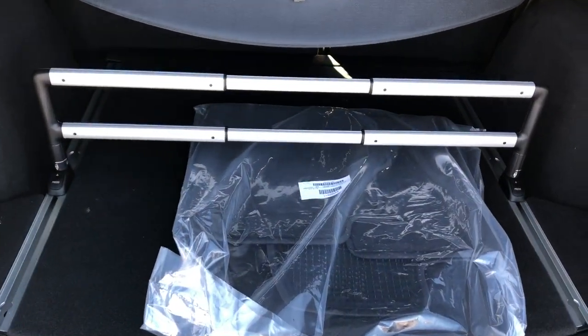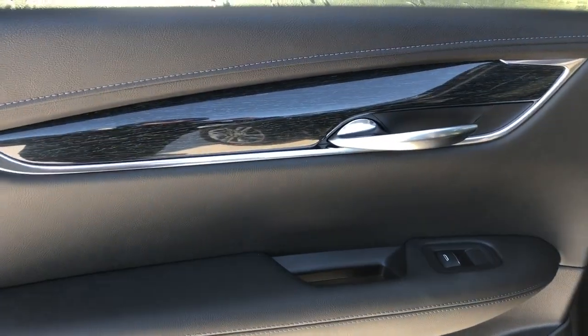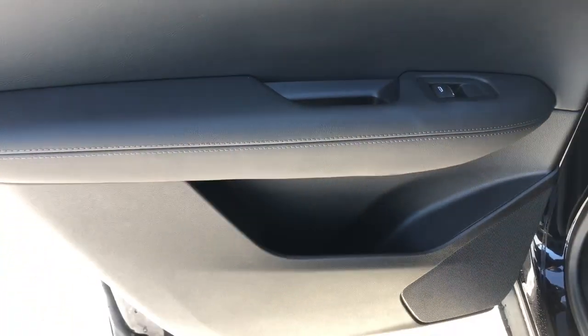On the rear interior you can see we have plenty of storage room, privacy cover and handles to pull down at the rear 60/40. Moving on to the rear interior we can see we have our same wooden trim, chrome door handle, window switch, speaker and storage.